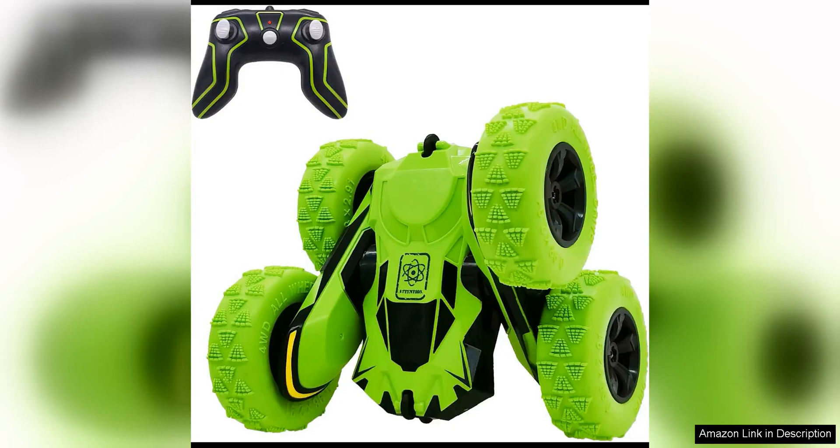The 3King RCC Stunt Cars Remote Control Car is a fantastic toy that provides endless hours of fun for both kids and adults. With its double-sided driving feature, this car can perform amazing stunts and tricks that will leave you in awe.